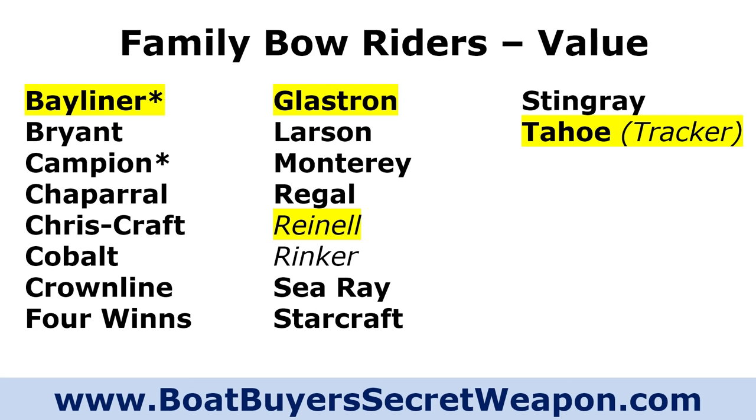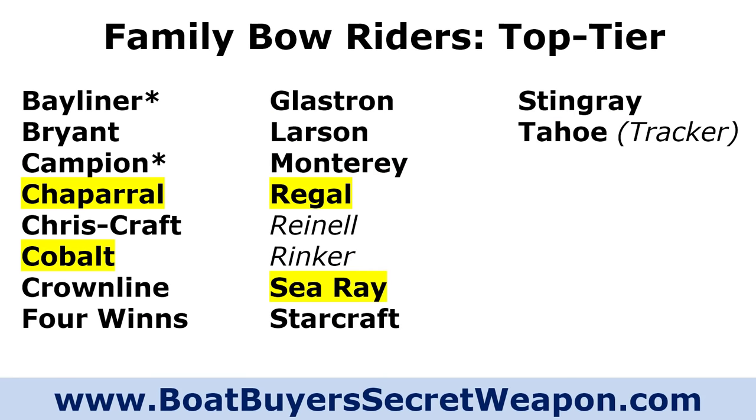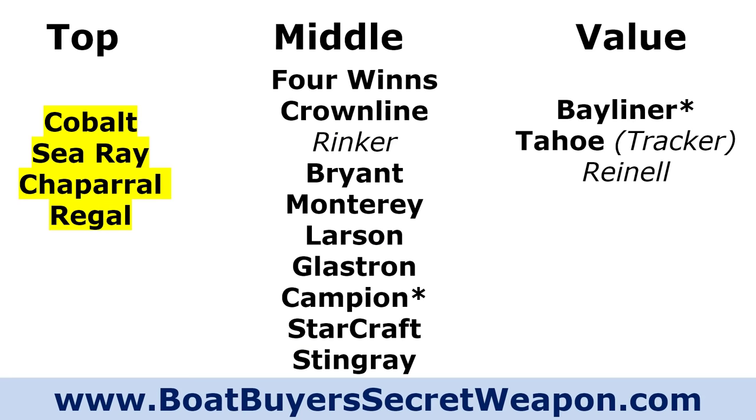Let's take a look at the value brands first. In the bow riders, value brands are Bayliner and Tahoe, with Glastron and Rinell also in that ranking. In the mid-level — where a majority of boats are going to be lumped — they do some things really well and cut a little bit to keep cost down: Bryant, Campion, Crownline, Four Winds, Larson, Monterey, Rinker, Starcraft, and Stingray. In the top tier, in my mind, it's Chaparral, Cobalt, Regal, and Sea Ray — all based on build quality and construction.